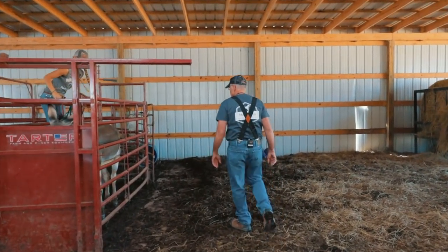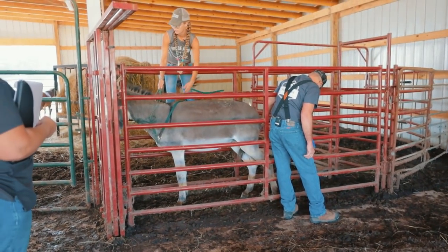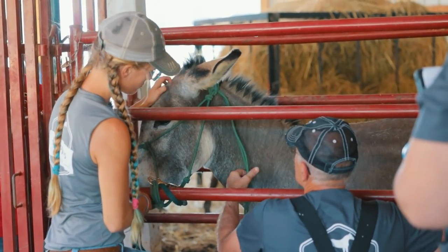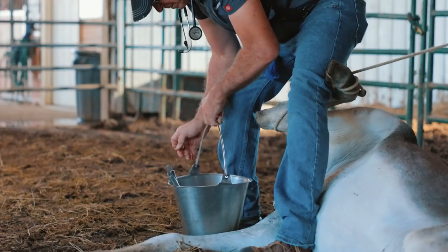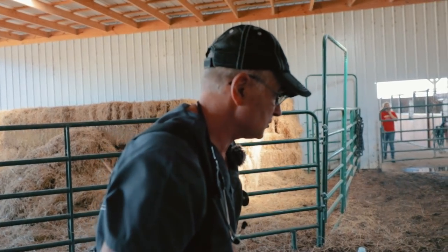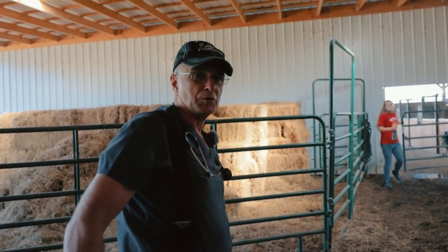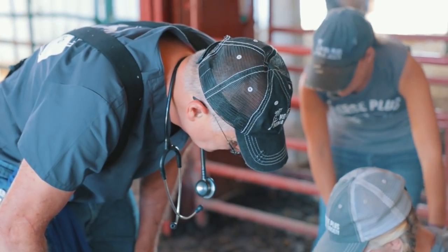We are going to go look at Skinny, the donkey that came in as an owner's surrender last week. Skinny is not a gelded jack, but after today he will be. Donkeys are a little bit better endowed than horses, so a lot of times they bleed a little bit more. We haven't lost any donkeys but they always bleed more than horses. I always like them to bleed a little bit because it's sort of nature's cleaning cycle, but we'll keep an eye on him.